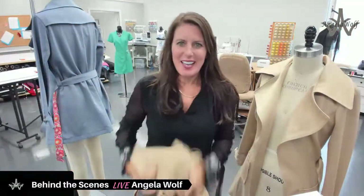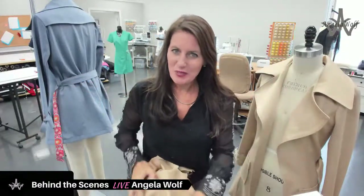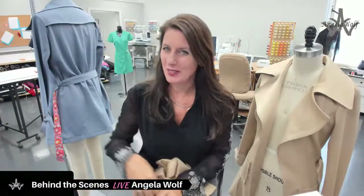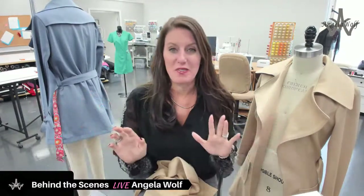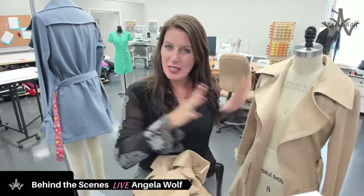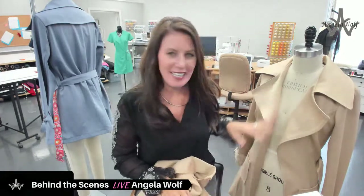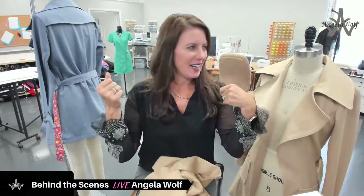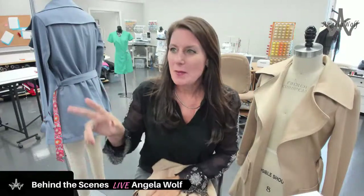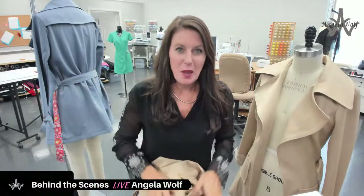Hey guys, happy Wednesday! It's behind the scenes — I'm Angela Wolf. If you've never been here before, say where you're from; I love seeing people from all over the world. I've been very busy in the studio this week. Those of you who've been watching me make my Chloe — I'm finished, and I'm addicted to this jacket. I can't even wear cashmere but I'm wearing it. I got a big turtleneck to cover my neck so it doesn't touch, and I'm golden. I have some photos for you.